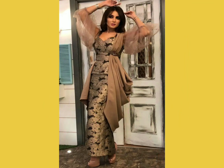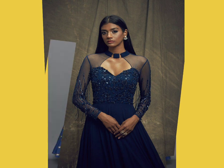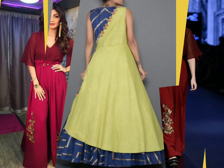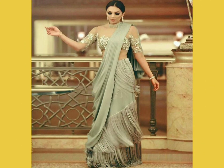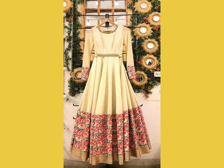Many Bollywood celebrities have aced this trend in 2019, and 2020 is definitely going to see indo-western gowns in even more numbers. As you can see, there are a lot of different latest designs. You don't have to buy — if you're on a low budget it's best to get it stitched, but if you want something more customized or designer then you can easily buy it online.